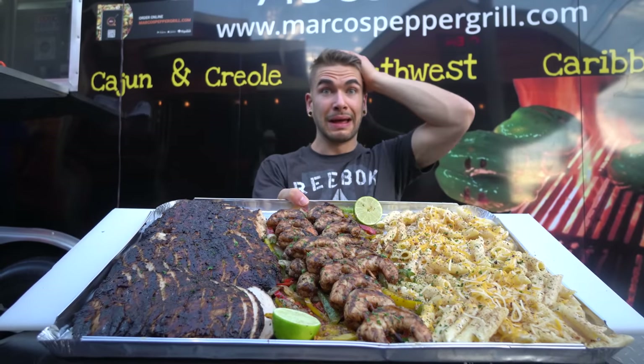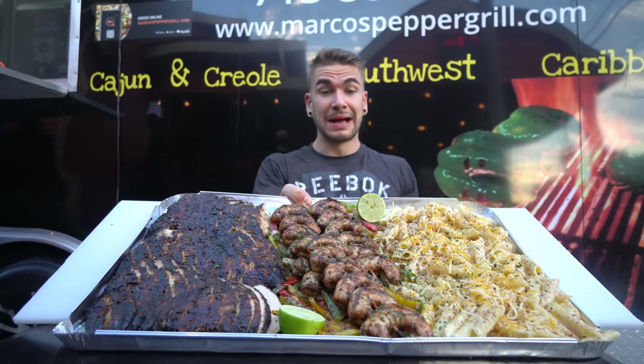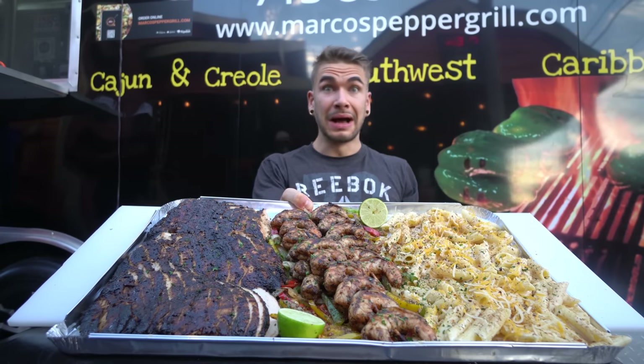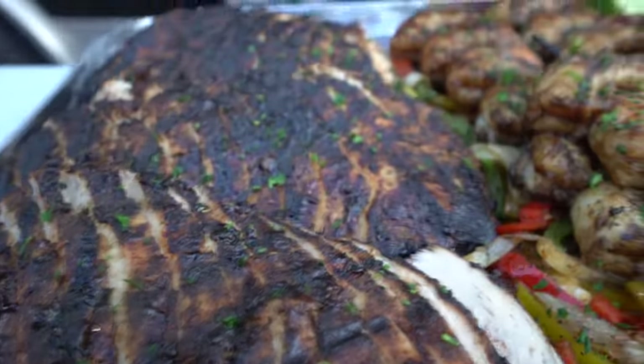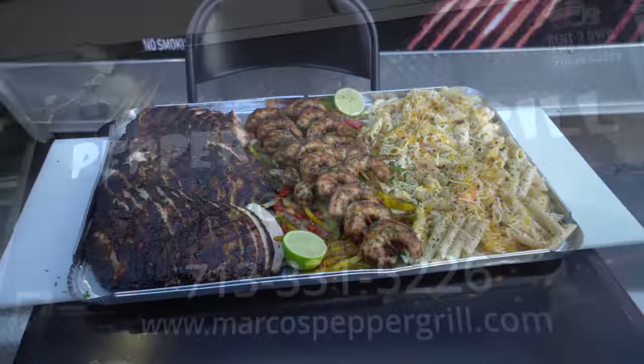From my understanding, this is an absolutely giant challenge — the equivalent of maybe like six servings of their normal pasta. Very, very large. We're going to have 30 minutes to complete it in order to get the meal for free. If not, I'll get some more details about the price tag.